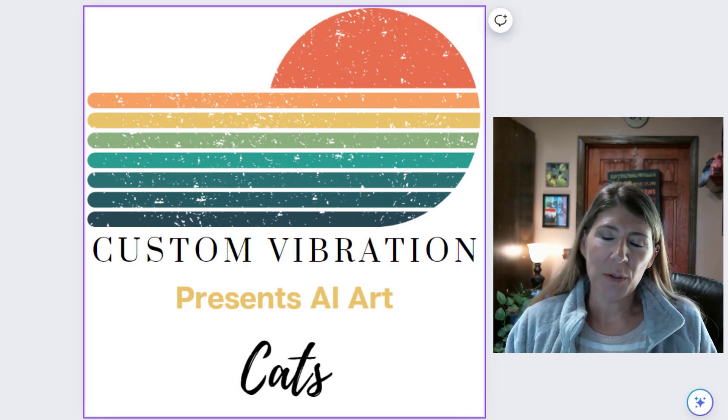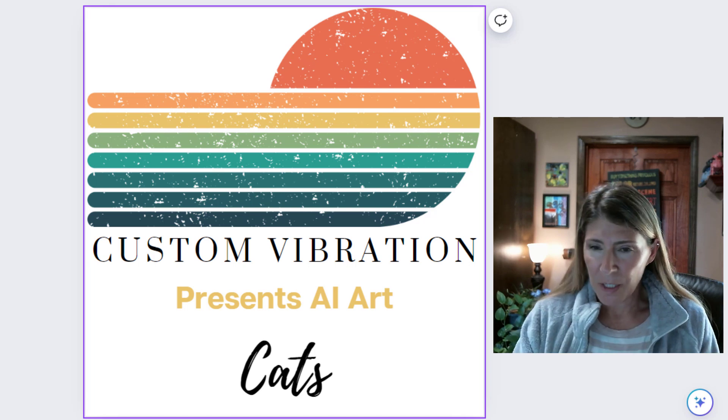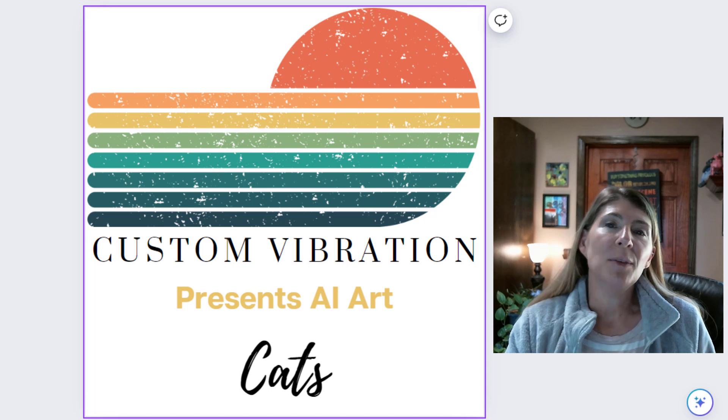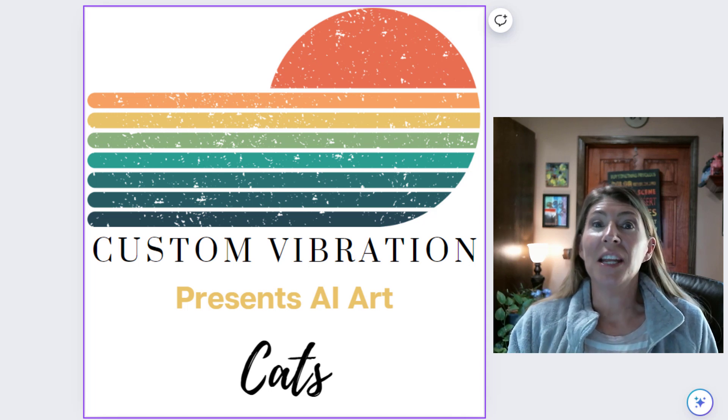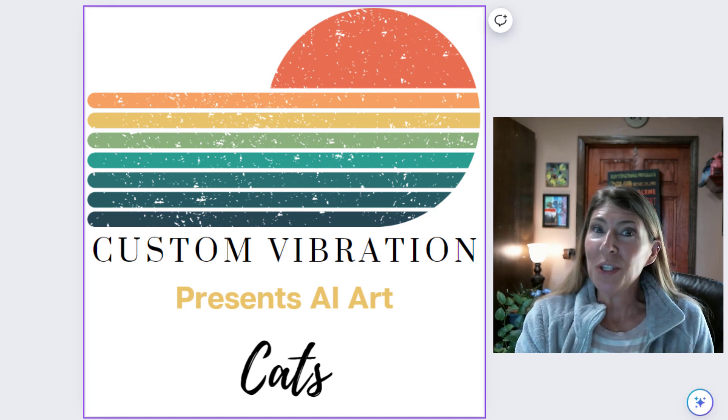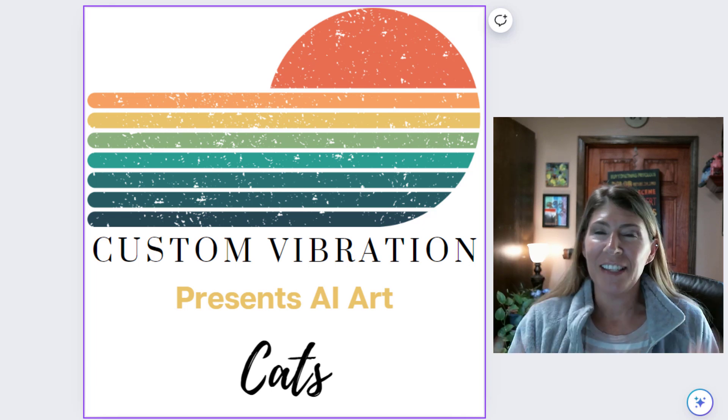In this AI art video series, I take a main subject, and today's subject is cats, and then I use a keyword in my prompt to get a special effect. So now I'm going to show you these keywords that you can use in your prompts to get these same effects.